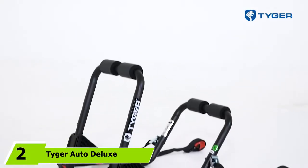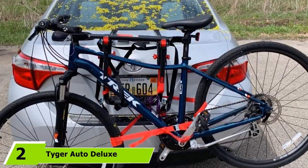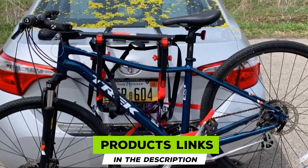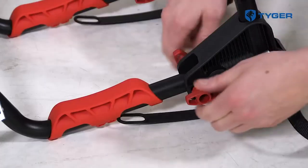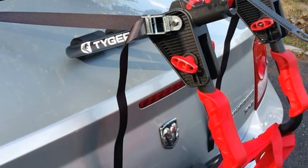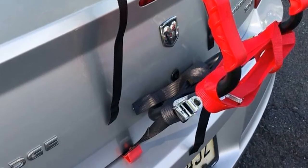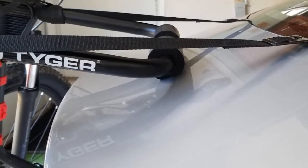Moving on to number two: the Tyger Auto Deluxe Black 2. The Tyger Auto Deluxe Black 2 bike trunk mount carrier rack pretty much lives up to its name. It's definitely a quality product with a price to match, though no one would go as far as calling it expensive. The rack carries two bikes, and the whole structure is sturdy enough to pack more bikes — in fact, there's a model from the same line designed to do just that.